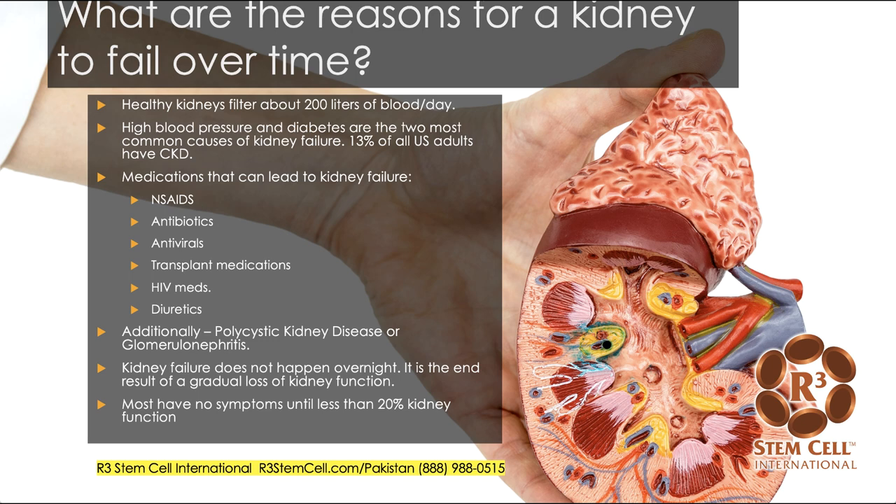Medications that can lead to kidney failure might include NSAIDs, antibiotics, antivirals, various transplant medications, HIV medications, or diuretics. Additionally, there are a couple of diseases: polycystic kidney disease or glomerulonephritis.